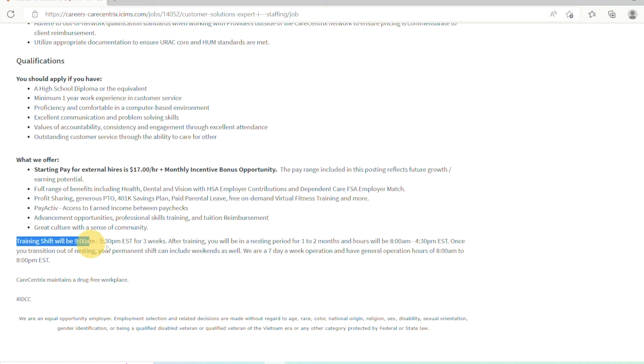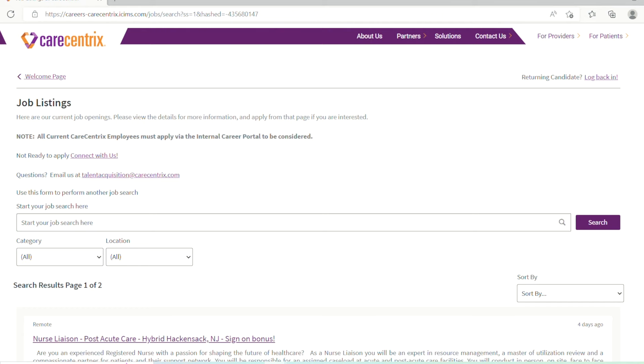What's also nice about CareCentrics is that they do train you, so you don't necessarily have to worry about your experience level, which is always a good thing. There's a training shift of three weeks, and it explains everything right there on the listing. CareCentrics is really a great place to consider if you're looking for remote work — they have quite a few positives.